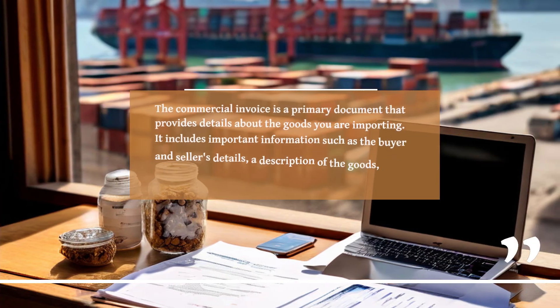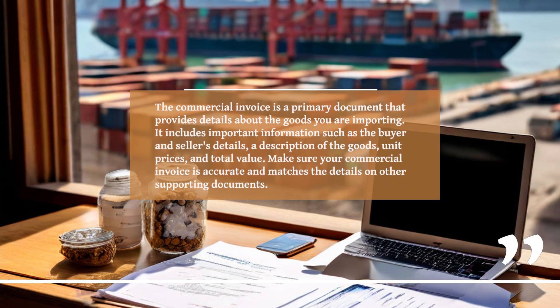The Commercial Invoice is a primary document that provides details about the goods you are importing. It includes important information such as the buyer and seller's details, a description of the goods, unit prices, and total value. Make sure your Commercial Invoice is accurate and matches the details on other supporting documents.